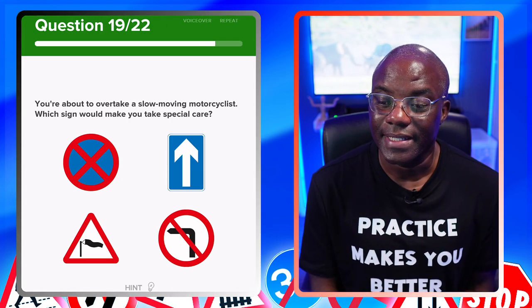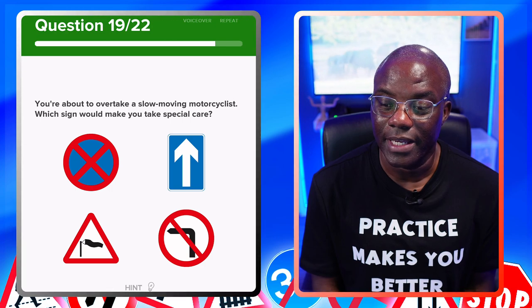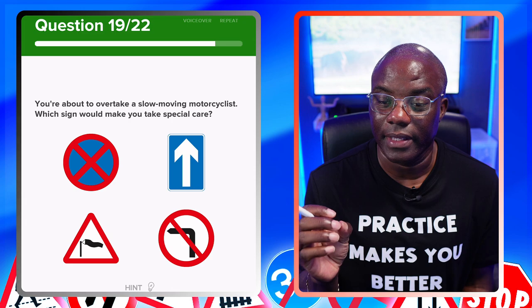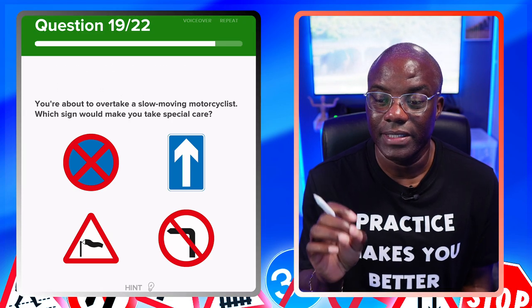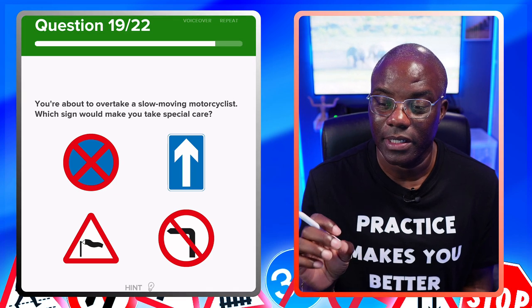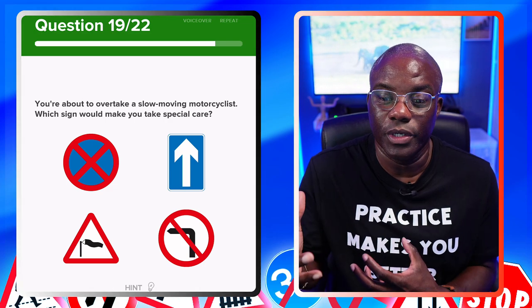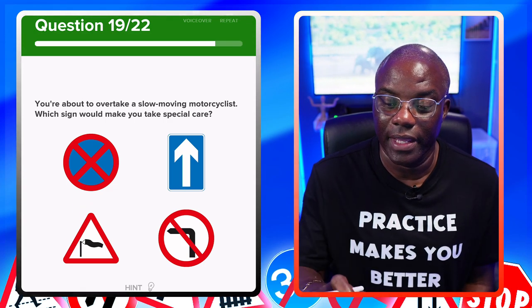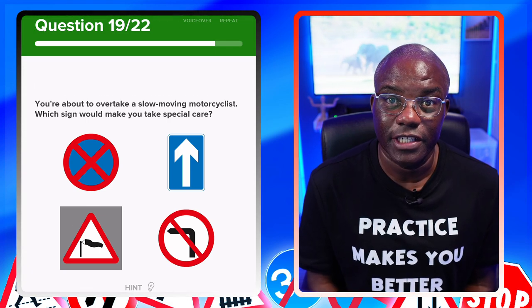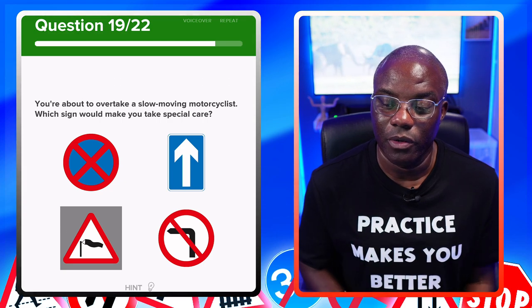You're about to overtake a slow moving cyclist — which sign would make you take special care? The key here is slow moving cyclist. You're looking for triangles or warning signs. This triangle is warning you of windy conditions. Obviously if it's windy, cyclists can blow in front of you — that's the one we're looking for.